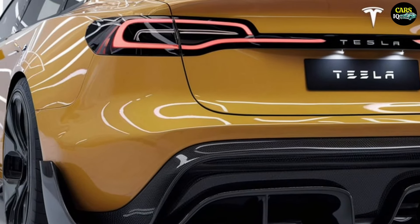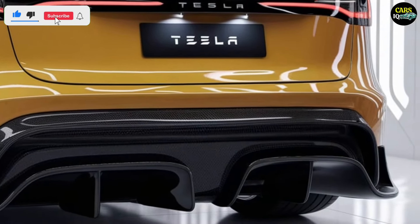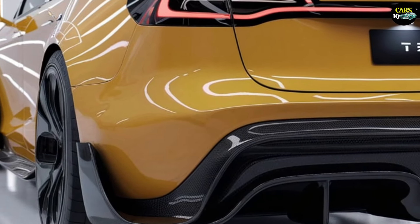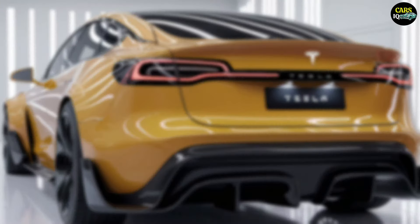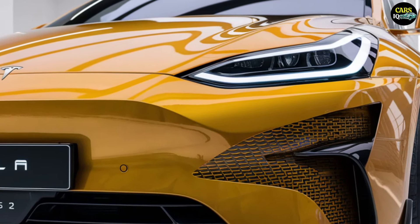The 2025 Tesla Model 2 is finally here, and it's set to revolutionize the electric vehicle world. Tesla has gone all out, delivering a sleek, futuristic design, cutting-edge technology, and exhilarating performance, all in one compact and affordable package.